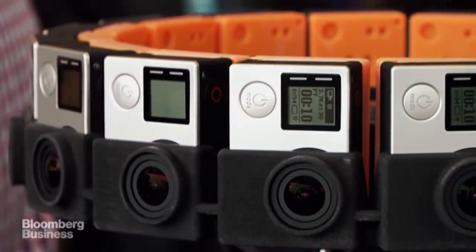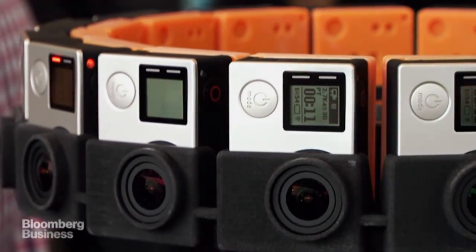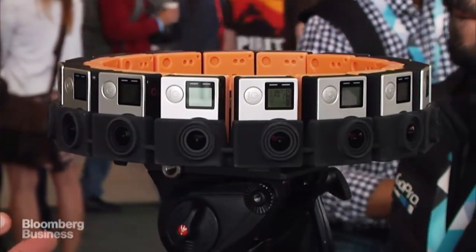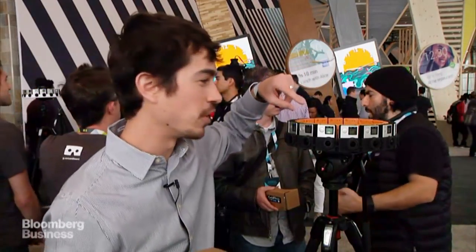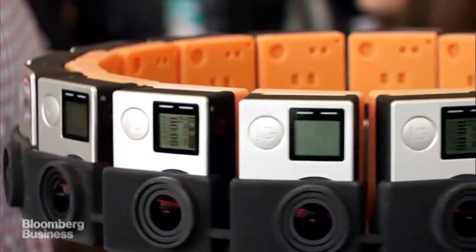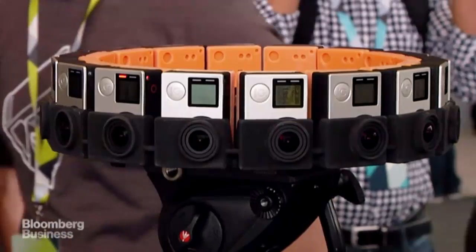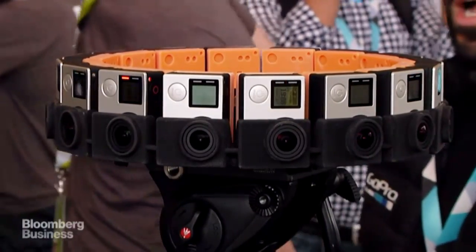I'm here at Google I/O and I'm pretty excited about this weird looking thing here. This is the new Jump camera that Google worked on with GoPro. They essentially stacked 16 GoPro high definition cameras on this little circular rig here. And Google is going to be having these at YouTube Studios so that their video creators can come and take this thing out and shoot.